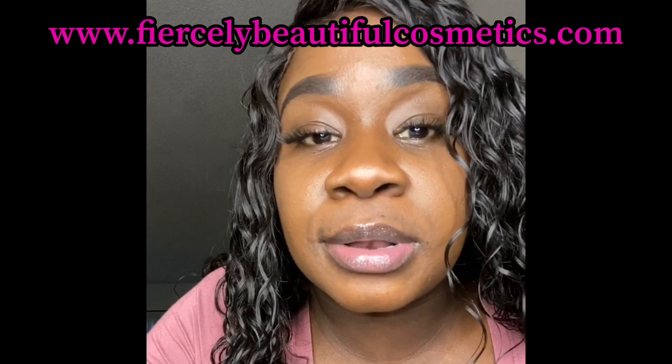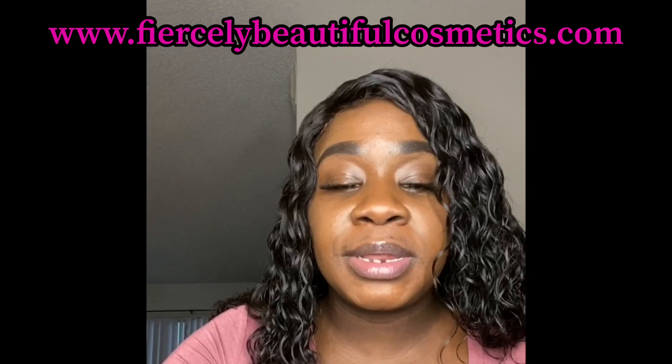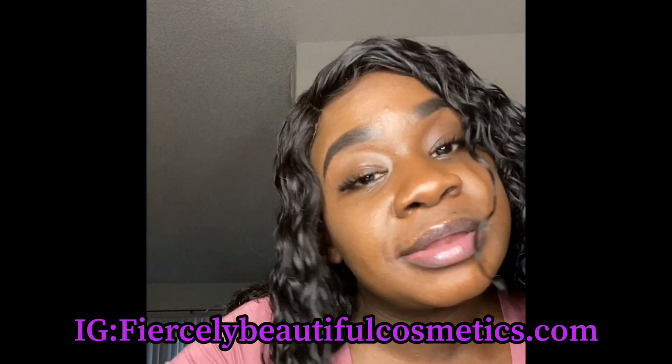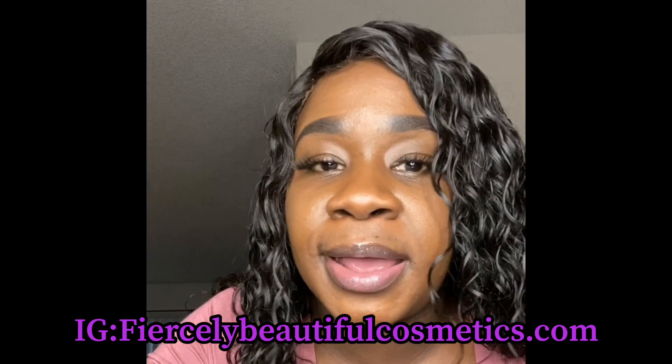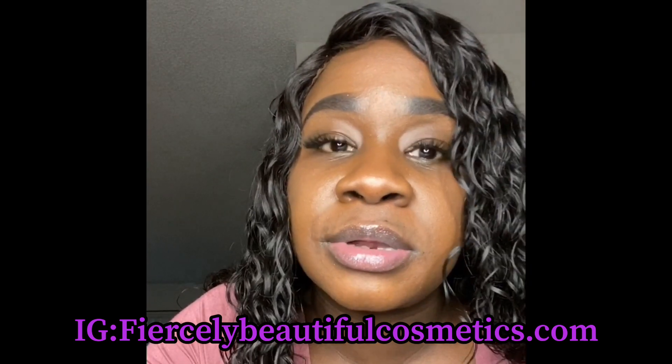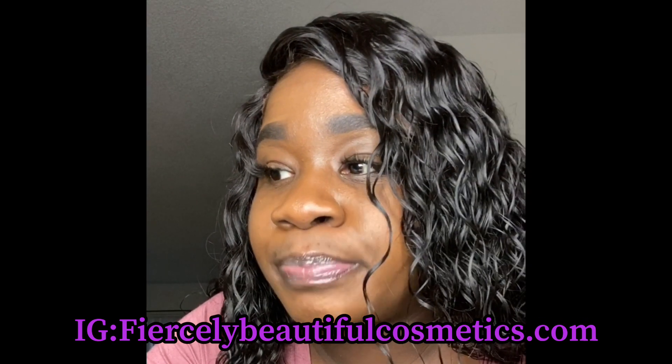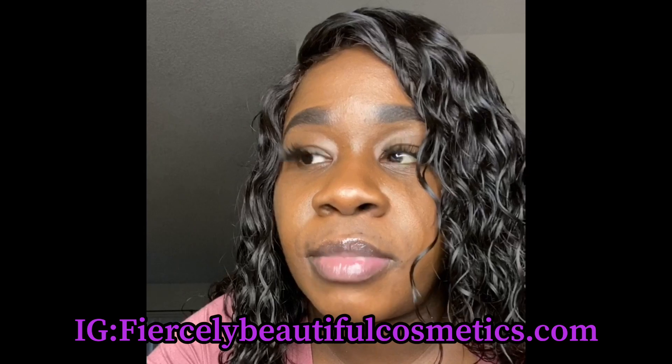So guys, let me know what you think. That was all of my glosses. You guys will be able to purchase these on my website — the link will be down below. Please follow me on my social media, let's be friends — follow me so you know when I'm having sales and all good things like that.